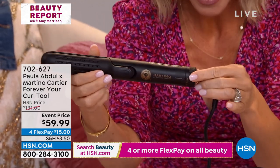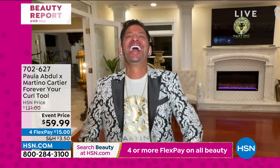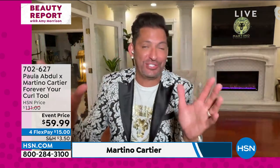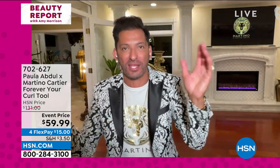Today, with swivel cord and temperature 280 to 430, you get it home for $15. Martino's here. How are we doing this price? Your hair looks freaking amazing, by the way. Thank you — I just said to Gianna, Amy's hair is stunning. And guess what? Your hair could look stunning too.